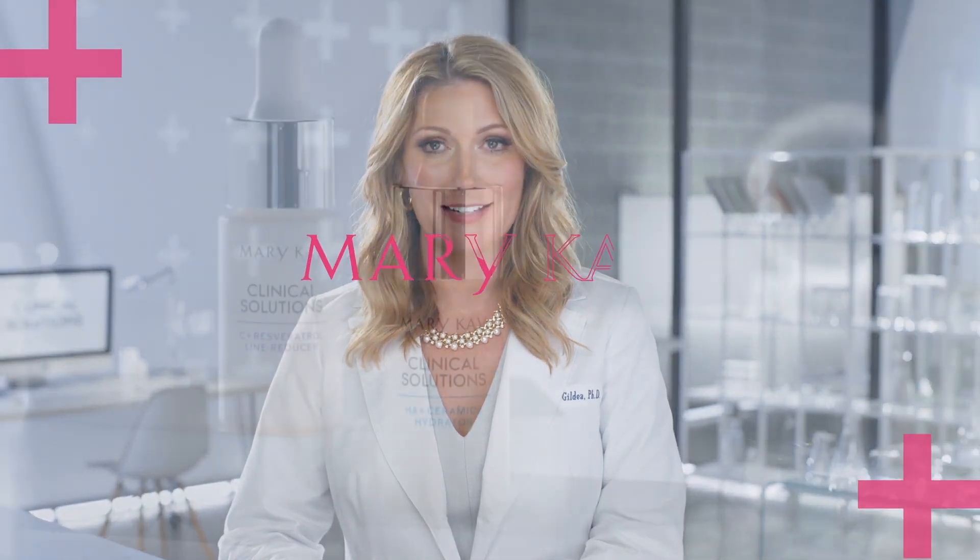Remember that consistency is the key to achieving maximum benefits no matter what booster you decide to use. Whether you're trying to decide between boosters or need some help adding one of these targeted solutions to your routine, your Mary Kay Independent Beauty Consultant is just a call or a text away. Visit marykay.com today to connect with your personal skin care advisor and learn more about how you can take your skin care routine to the next level.